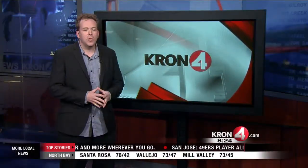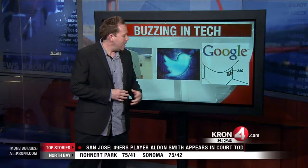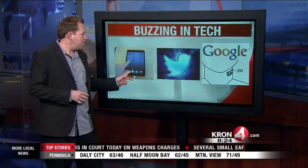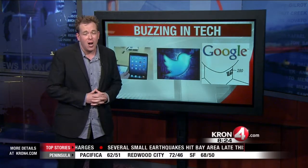New at 8: wait till you hear what Google has just put a patent on. Twitter just added a new feature that really shakes up the social network — I think in a good way. And Apple's new iPad mini is finally hitting the market, but it's going to be hard to find. Here's a look at what's buzzing in tech.